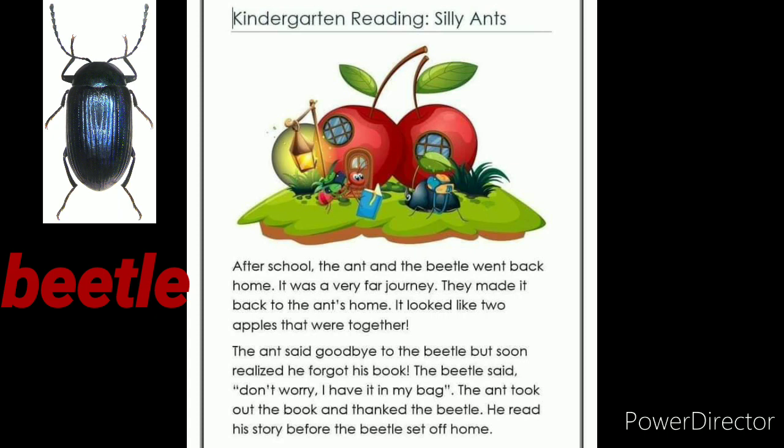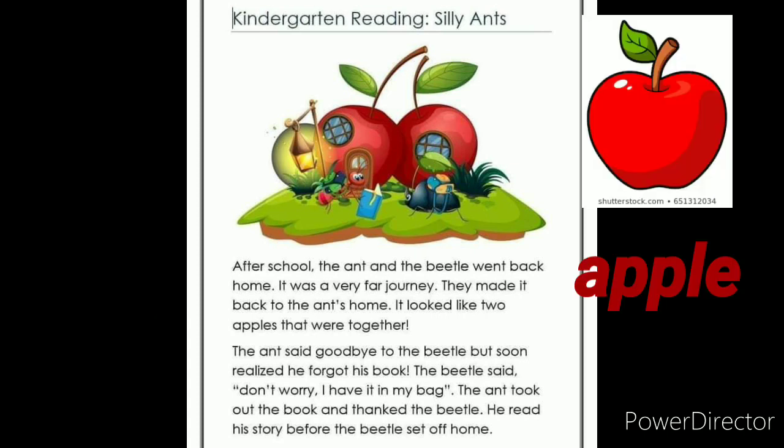The beetle said, don't worry, I have it in my bag. The ant took out the book and thanked the beetle. He read his story before the beetle set off home.